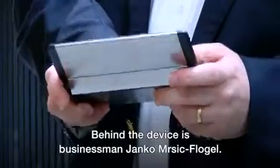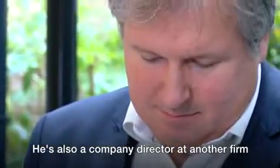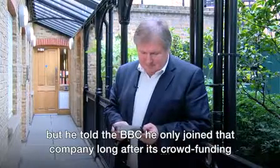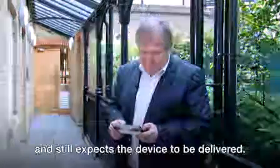Behind the device is businessman Janko Mersic-Flogel. He's also a company director at another firm making a different crowdfunded retro computer that is many months late. But he told the BBC he only joined that company long after its crowdfunding and still expects the device to be delivered.